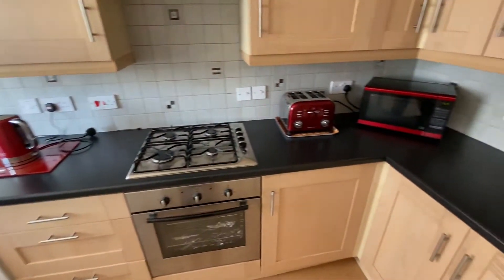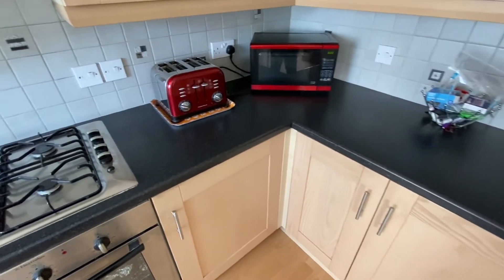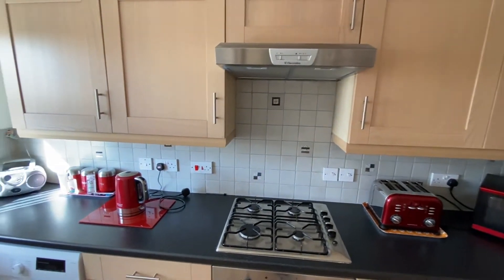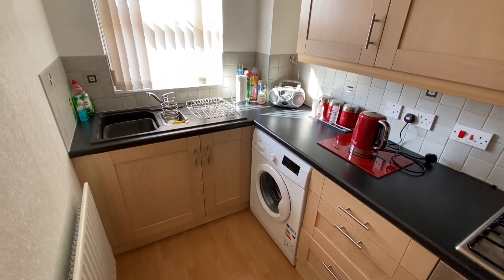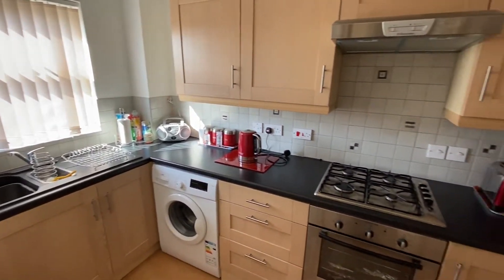In terms of appliances in the kitchen, just working our way from right to left, we have a concealed fridge, separate freezer, oven with four-ring gas hob and extractor canopy. On top of that, there is also plumbing for a washing machine. The freestanding one currently in place will be included with the sale, if requested.